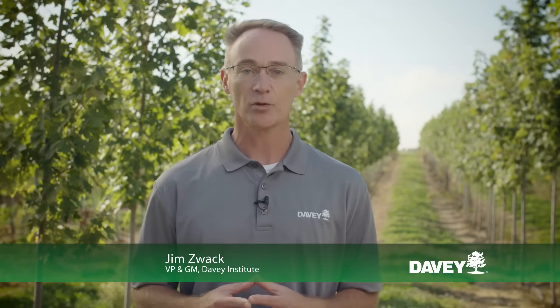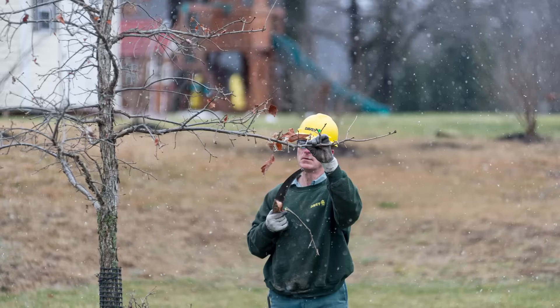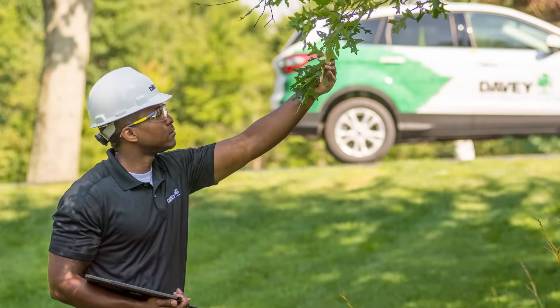At Davie, we promote a proactive approach to tree and plant health care. This includes the basics such as proper watering, mulching, pruning, and pest and disease management. But we also look at how the soil impacts the health of your trees, and fertilization is an important part of that conversation.